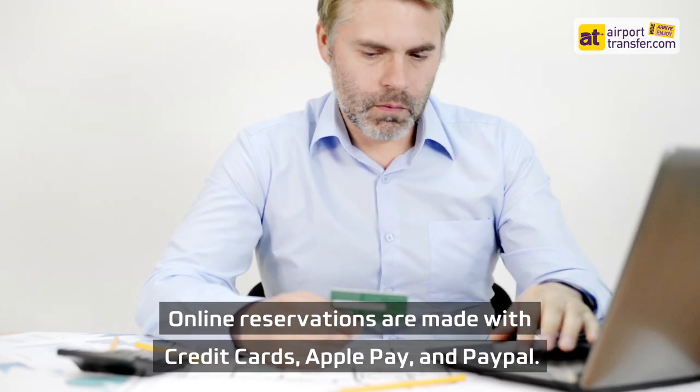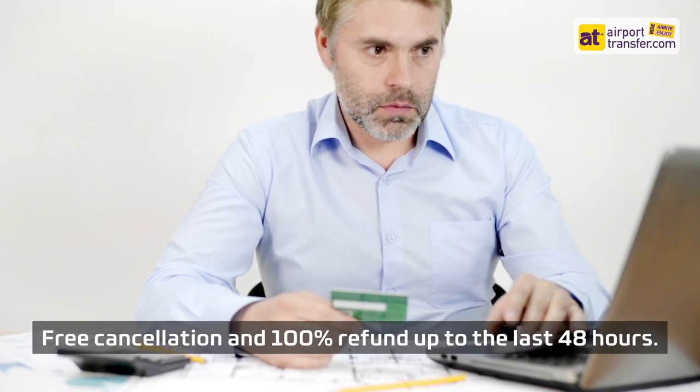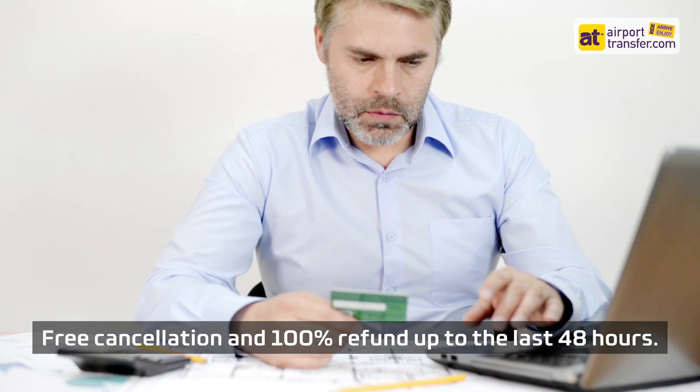Online reservations are made with credit cards, Apple Pay, and PayPal. Free cancellation and 100% refund up to the last 48 hours.